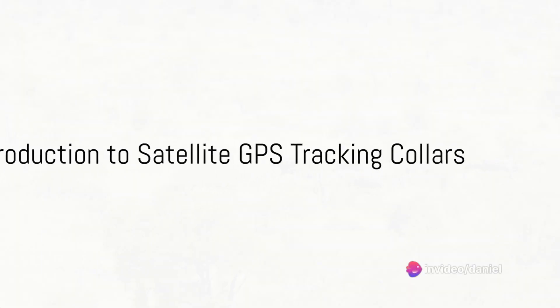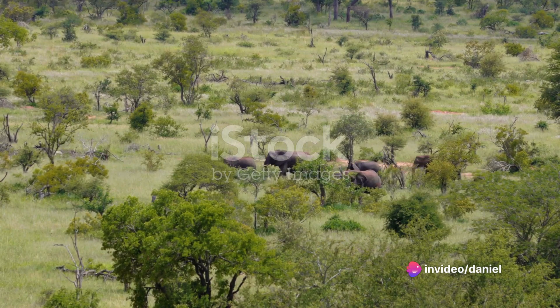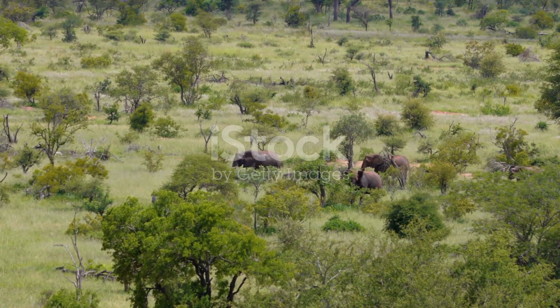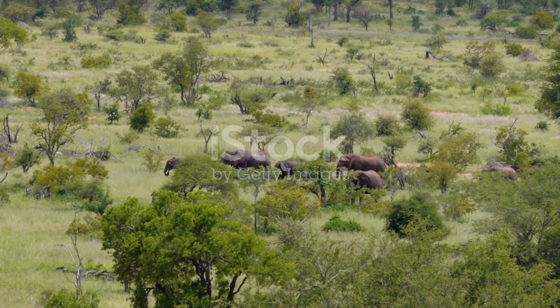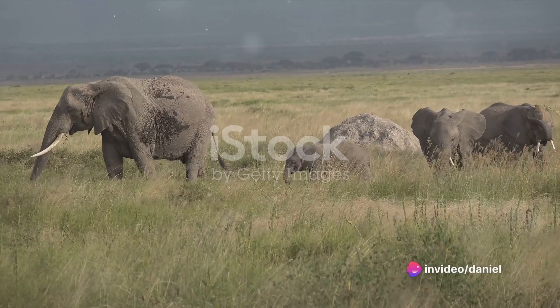Ever pondered the mysteries of how we can enhance the protection of Africa's vibrant wildlife? The answer may be orbiting above us right now. With the power of satellites, Technology for Wildlife Africa has developed a groundbreaking solution: Satellite GPS Tracking Collars.